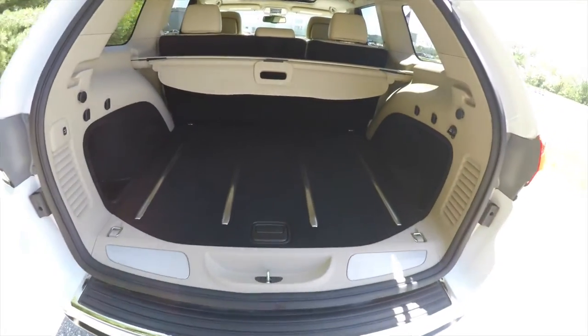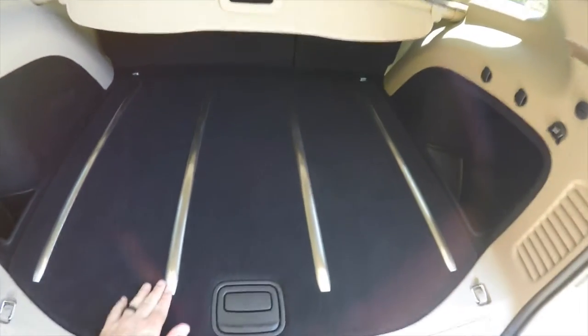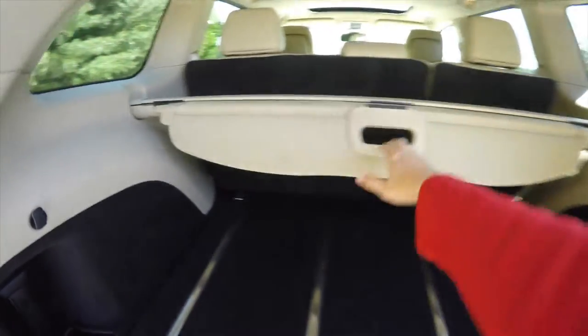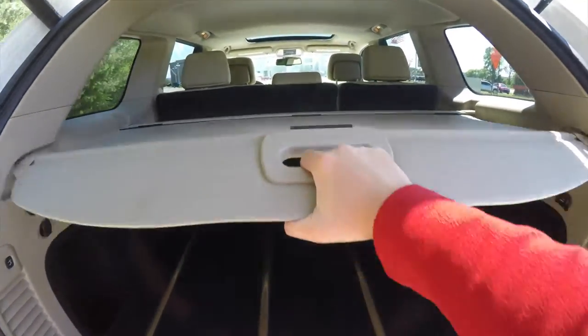Taking a look at the luggage area, it is very nice and spacious. You have brushed stainless steel tread plates, a nice cargo area, and a 12-volt power point. It does have a privacy shade.